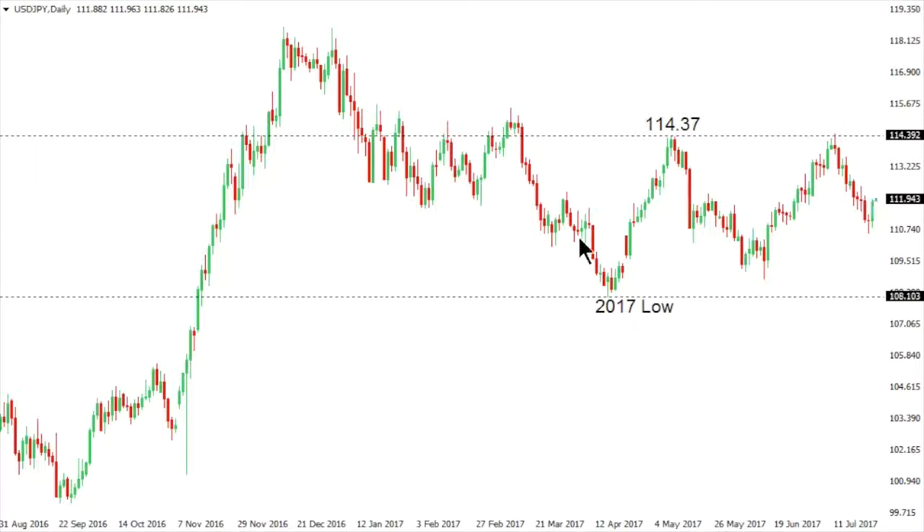It would take a break all the way back above the high from March 10th, 2017 at 115.50 to suggest that the market is overcoming this period of consolidation in favor of a bullish breakout.